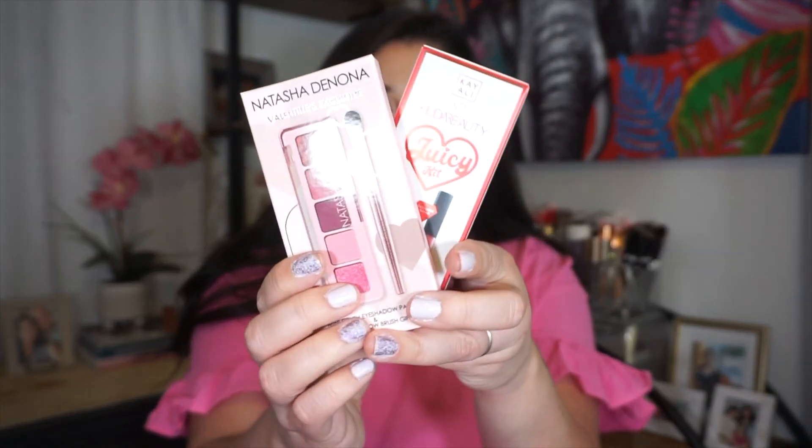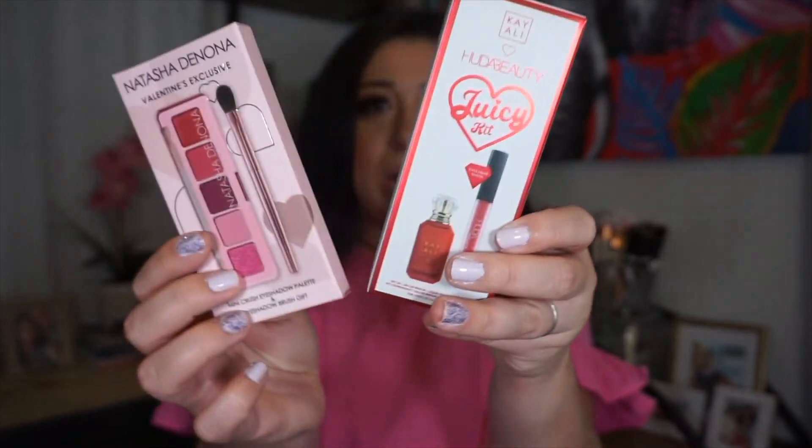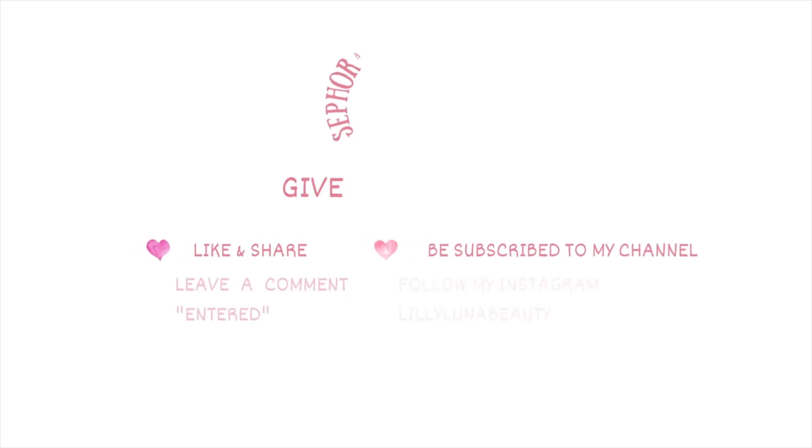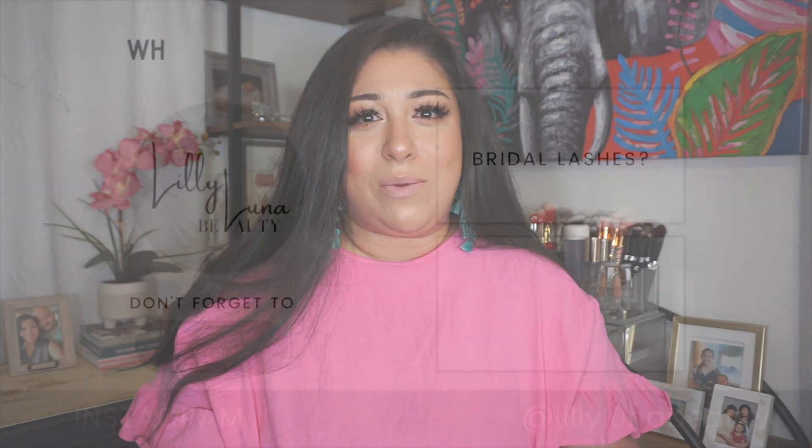And now for the giveaway — I wanted to do a Sephora Love giveaway for the month of February. I picked up the Natasha Denona Mini Crush Ice Shadow Palette as well as the Huda Beauty Juicy Kit. All you have to do to enter is like and share, be subscribed to my channel, leave a comment saying 'entered,' and follow my Instagram LilyLunaBeauty. That was my haul as well as my little mini giveaway — I hope you guys enjoyed today's video. Thank you so much for watching, and I'll see you in the next!